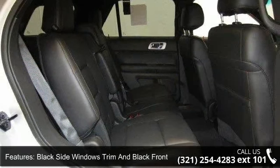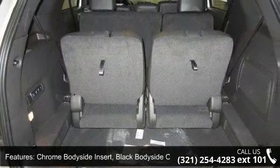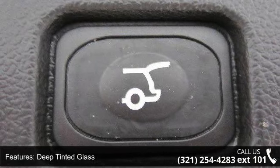Low mileage is an important factor in your purchase and this vehicle delivers a low odometer reading. Let us put you in a driver's seat today. Call or click to contact our dealership.